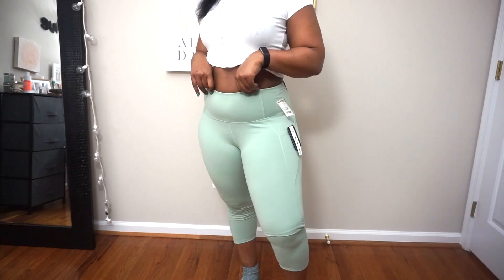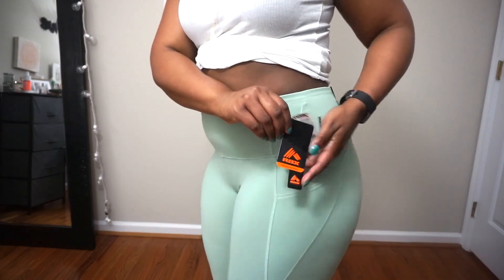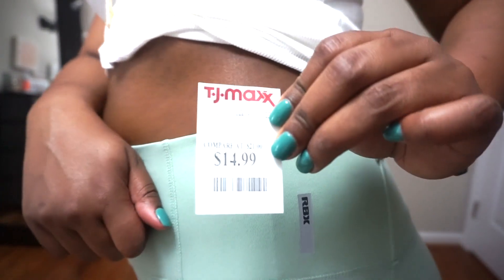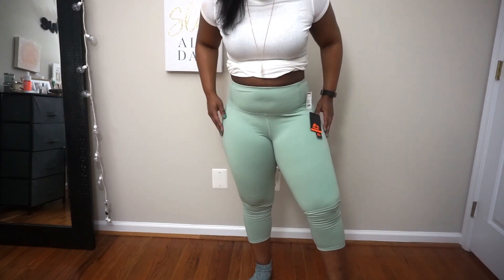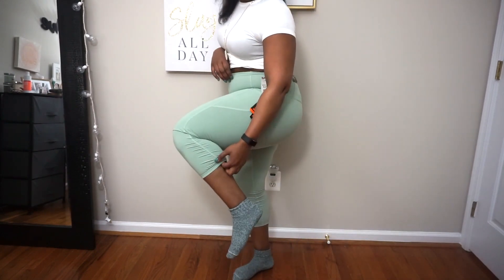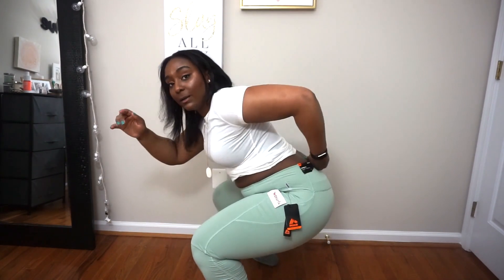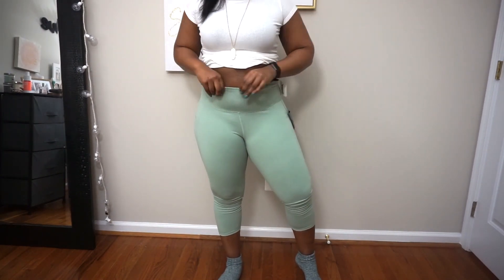On to pair three, and I'm low-key freaking out because pair three is bomb. These are RBX leggings — I'm so obsessed with them. Here's the price tag: $14.99, so less expensive than the other two that I didn't like. These are actually high-waisted, I love them — they have cute little pockets on the sides, they're not tight at all on the calves. Squat test — do you see how it's still really high up on my back? I'm in love with these.